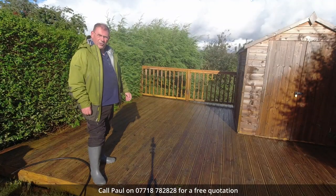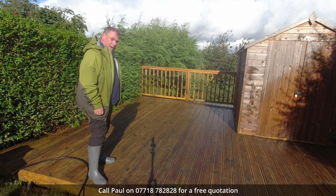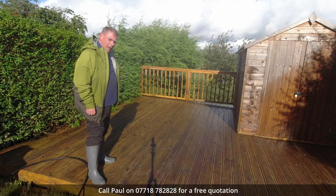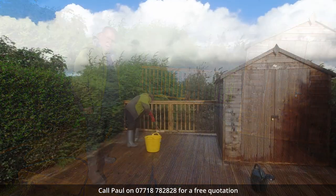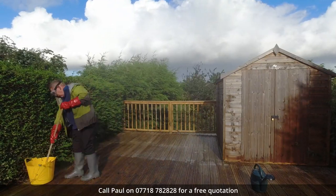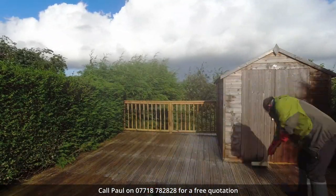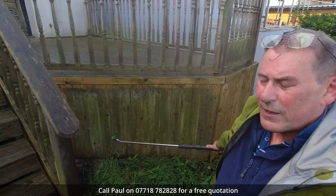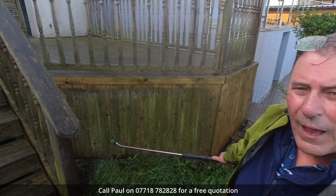We've got the first decking area fresh washed off. There's still one or two green algae spots here and there which I'm going to treat with some biocide. As we can see with these side panels here there's a lot of green grimy algae on there.